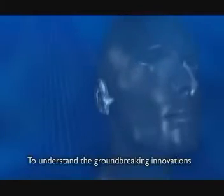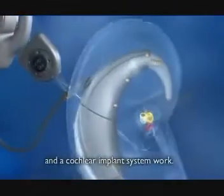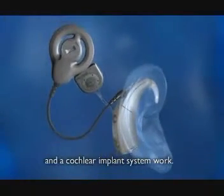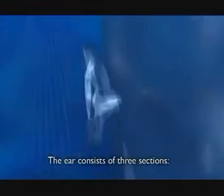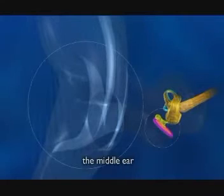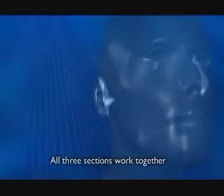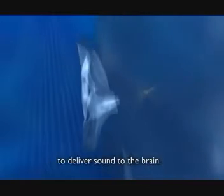To understand the groundbreaking innovations of Nucleus Freedom, let's look at how natural hearing and a cochlear implant system work. The ear consists of three sections: the outer ear, the middle ear, and the inner ear. All three sections work together to deliver sound to the brain.